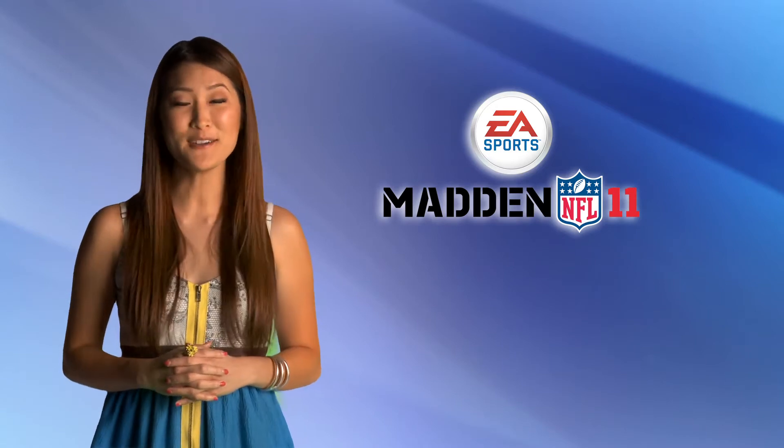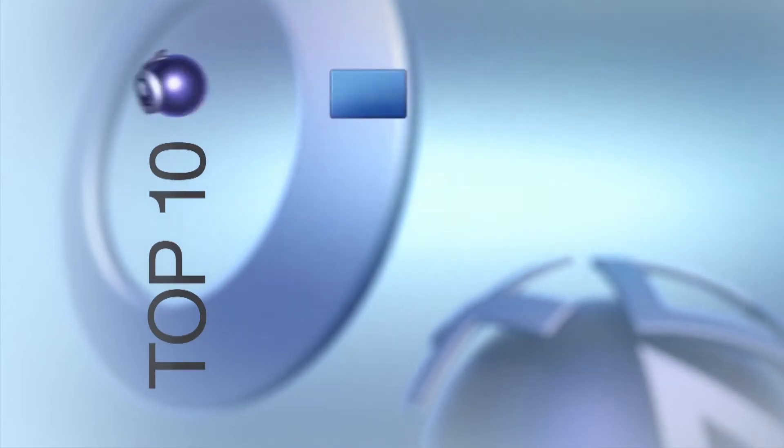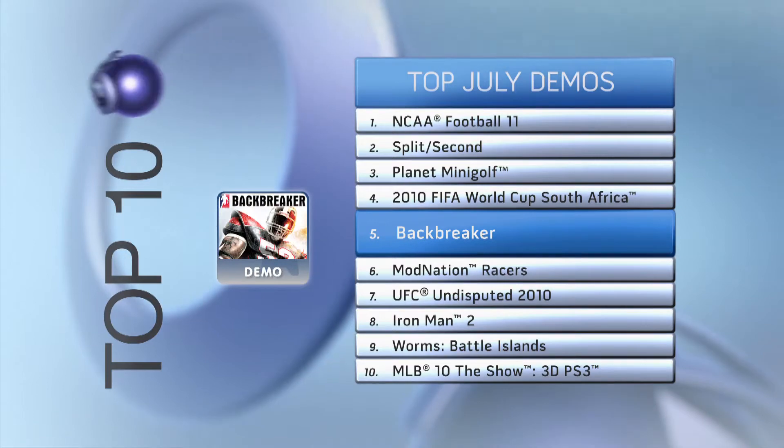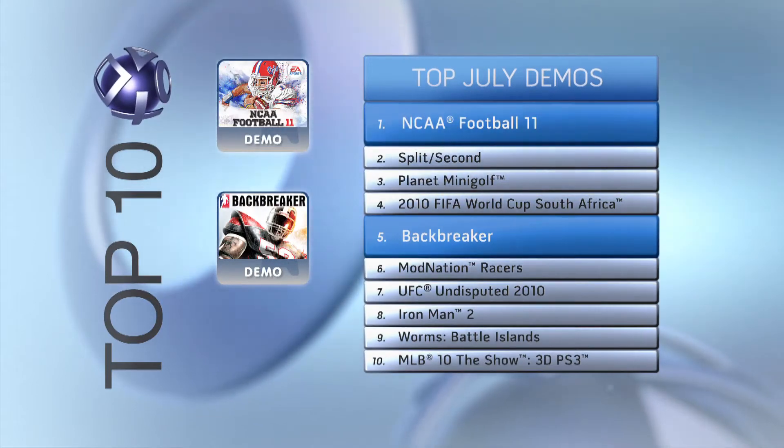As for current top demos, let's take a look at what you've been trying on for size. Looks like folks are thinking football, as two more football-themed demos are on the list: the Backbreaker demo at number 5, and the NCAA Football 11 demo at number 1.